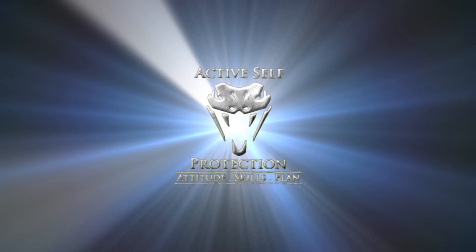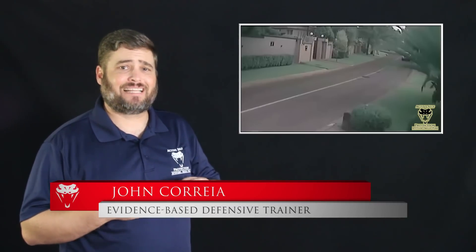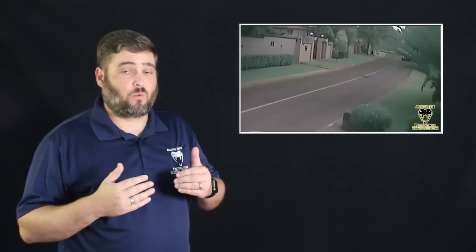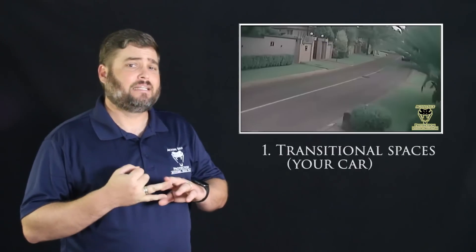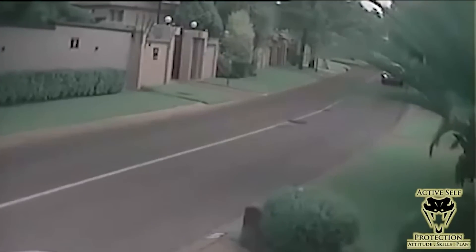Your first line of defense in a carjacking has to be using your car. Hi everyone, this is John with today's active self-protection lesson out of South Africa. This shows us a carjacking that begins in typical ways but ends in good ways for the intended victims, and teaches us important lessons about the transitional space that your car occupies, about awareness, and about using your car effectively to get out of the danger zone.